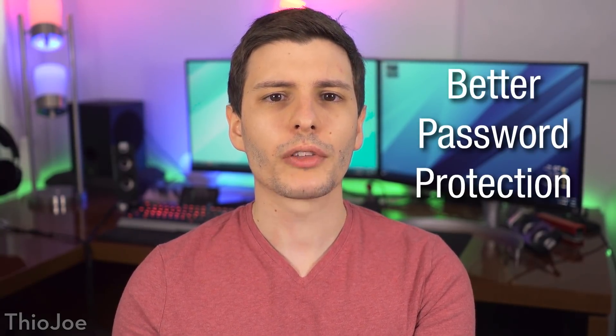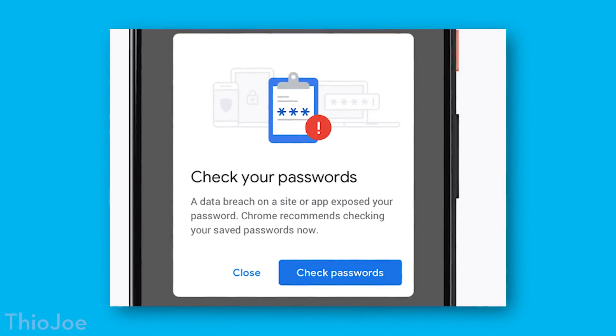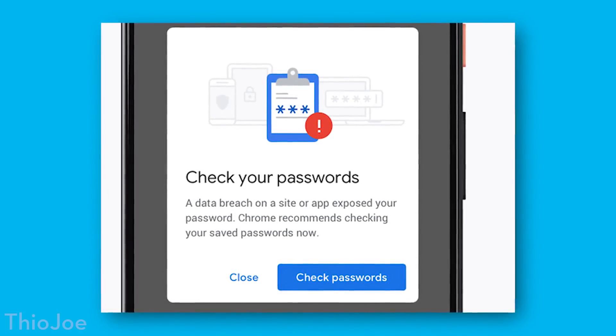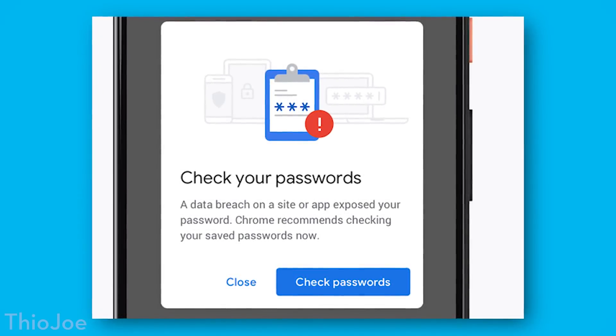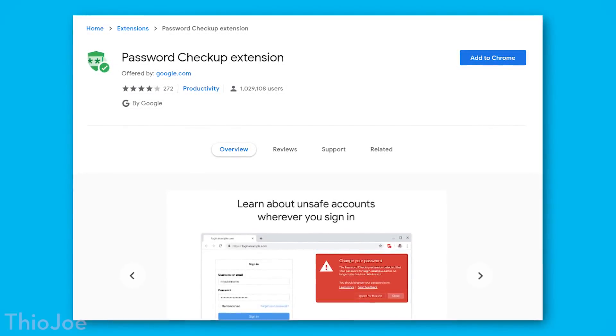Next, there are a couple new features having to do with better password protections. Chrome will check if passwords you enter into some sites have been compromised and exist in stolen online databases. If that is the case, you'll see a pop-up warning you that your password is out there and recommending a password checkup if you have other passwords stored on your Google account, or at least to change that password. This is basically the same technology as a Chrome extension released by Google earlier this year called Password Checkup, which does the same thing — now it's just built in.